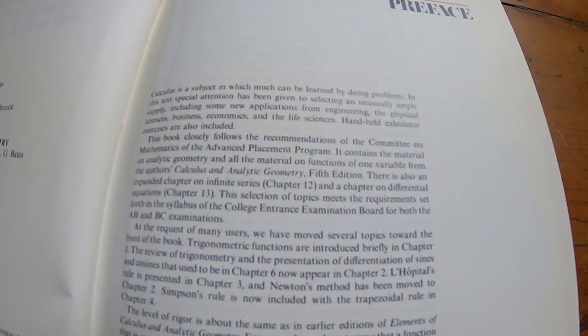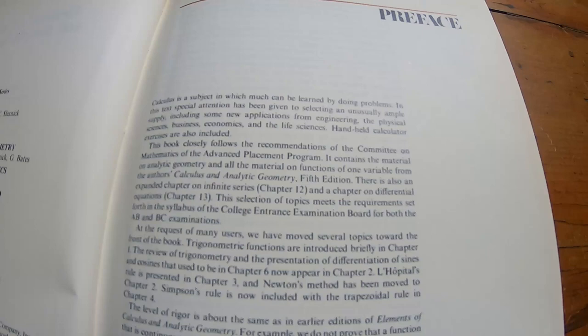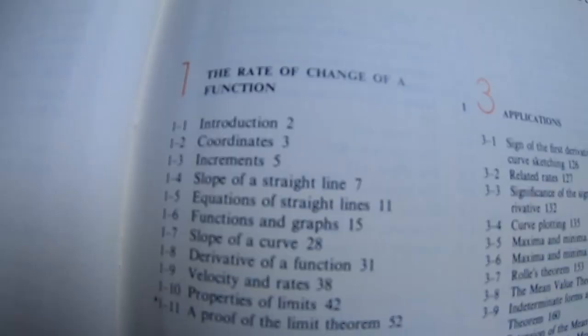I used to collect comic books when I was a kid, and it smells just like them. So as I work through this book and do math problems, I'm constantly reminded of comic books. It's just like a win-win.